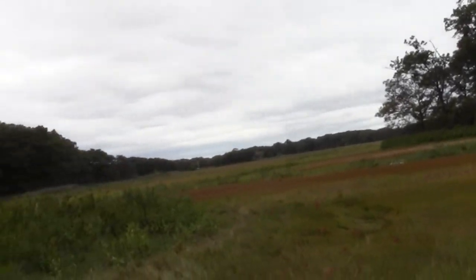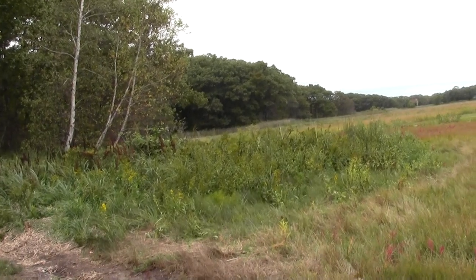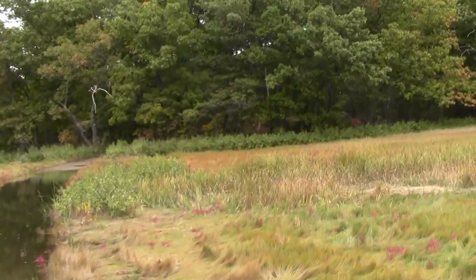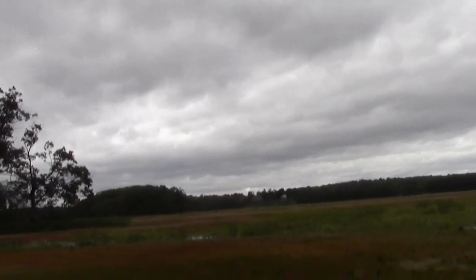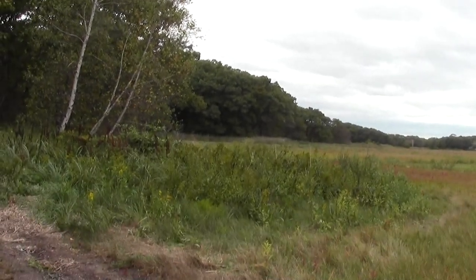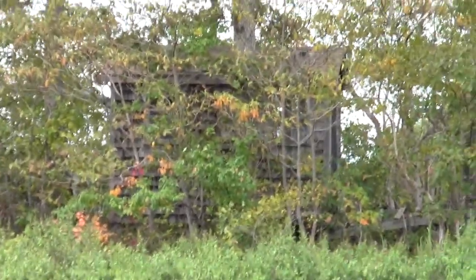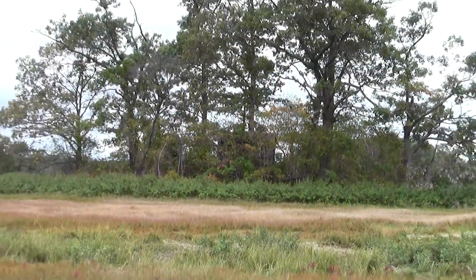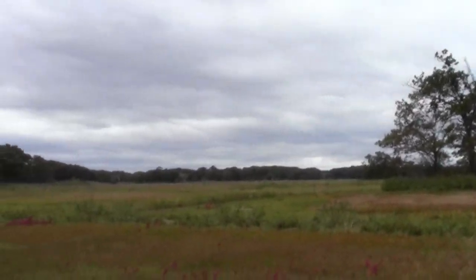Wow, quite the view. Check out the little hunting cabin on an island in the middle of the marsh. I don't know what kind of condition it's in, nor how to get there.